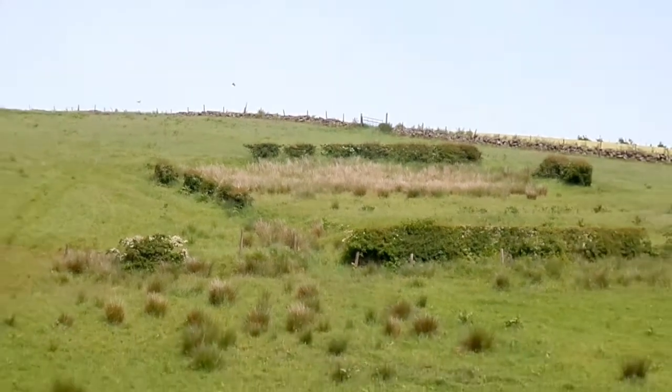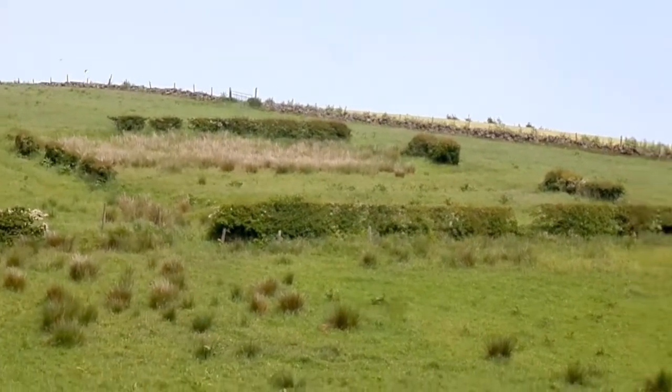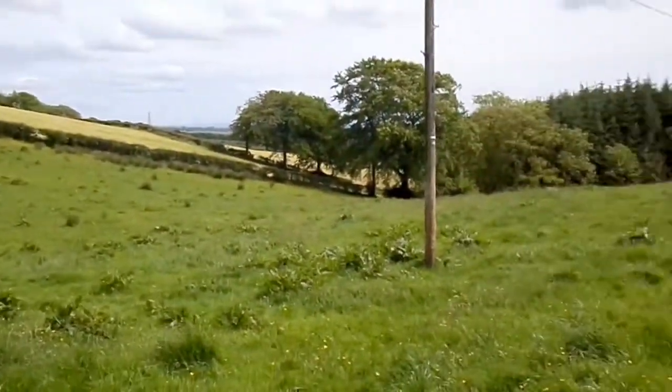Ordnance Survey maps show this from 1895. It was still in use in 1925, and it was in use until at least the Second World War.